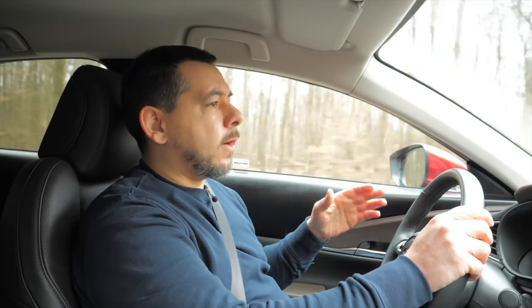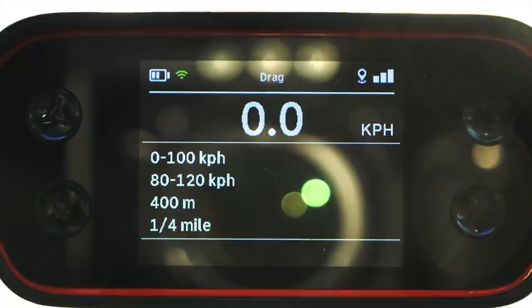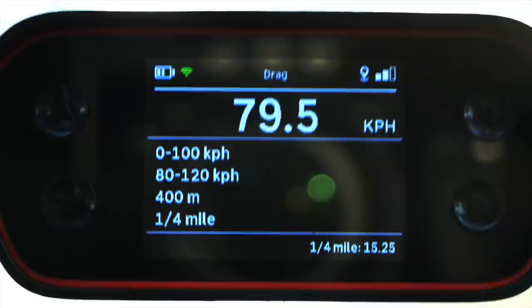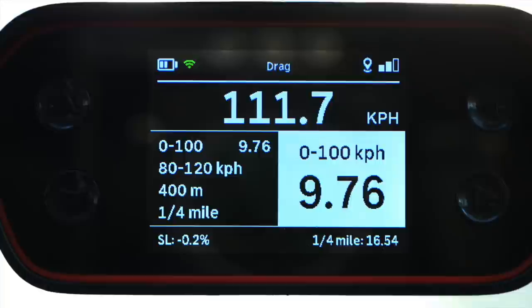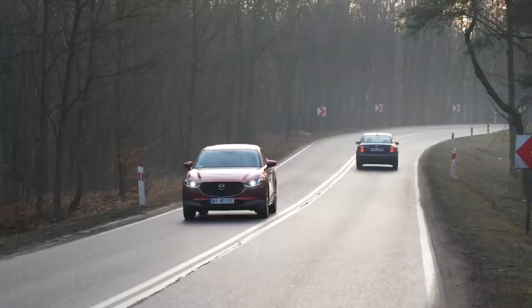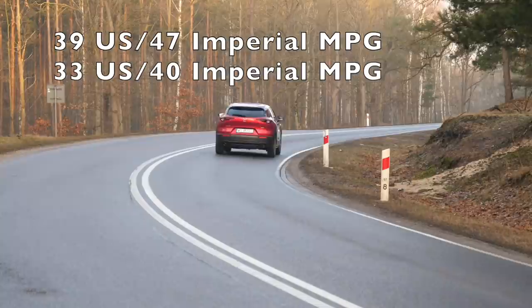Now that you know the baseline, let's talk SKY-ACTIV-G. You can choose it with a manual or automatic gearbox, with front or all-wheel drive. The performance is not far behind the SKY-ACTIV-X. Mazda claims the 0 to 100 km/h time for the front-wheel drive manual transmission model should be 8.8 seconds — only half a second slower than the SKY-ACTIV-X. On my first test run I got 9.7 seconds; it was a winter morning and the road was slightly slippery. I suspect in the summer on a dry road I'd do at least what Mazda claims or even better. The claimed fuel economy is around 6 liters per 100 kilometers combined; I'd say low 7 is achievable.